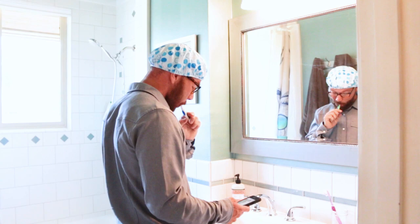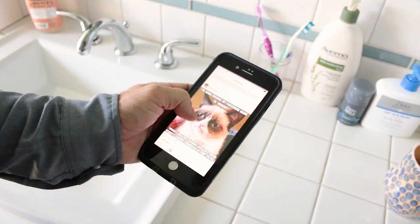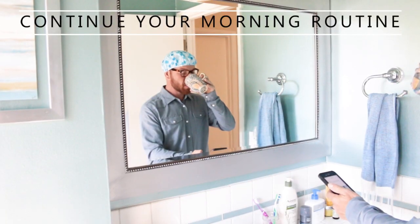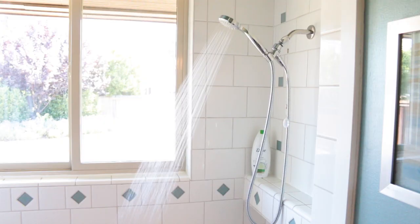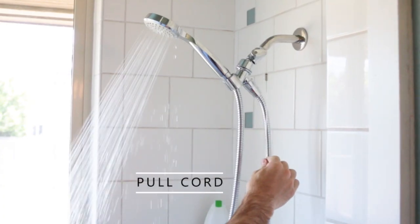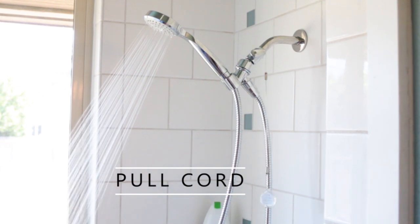So while the water warms up you can brush your teeth, scroll through Instagram, just continue with your morning routine. When the water gets warm enough the flow slows to a trickle and stays that way until you're ready to get in. Once you're ready just pull the cord and the water flow goes back to normal.